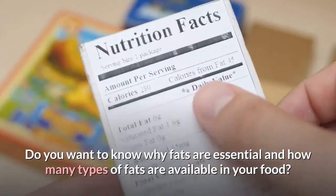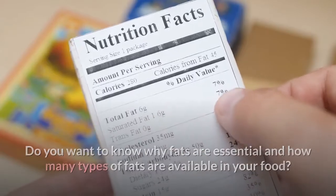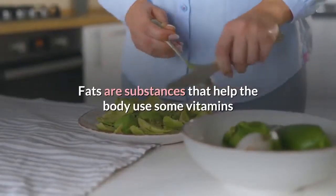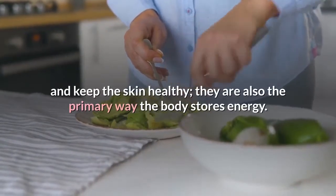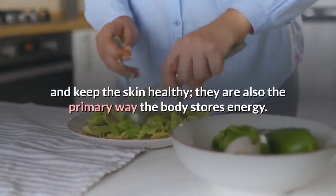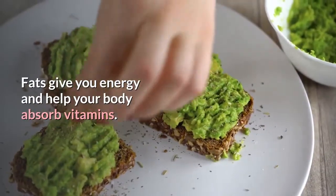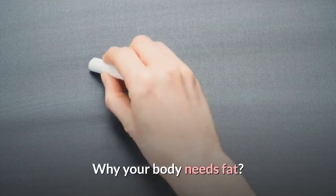Do you want to know why fats are essential and how many types of fats are available in your food? Fats are substances that help the body use some vitamins and keep the skin healthy. They are also the primary way the body stores energy. Fat is a type of nutrient that gives you energy and helps your body absorb vitamins.